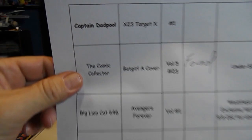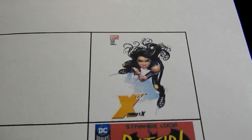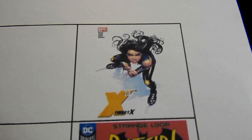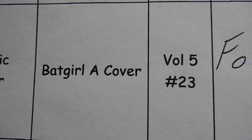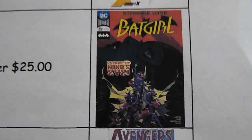Captain Deadpool is looking for X-23 Target X number one — I have seen a few of these on eBay lately. Comic Collector was looking for Batgirl A Cover volume five number 23, but he found it — so that one has been found.